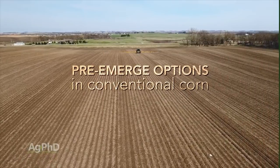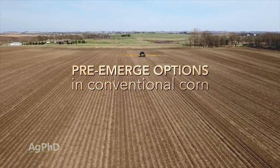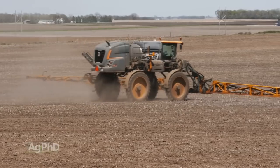Hello and welcome to Ag PhD, I'm Darren Hefty. And I'm Brian Hefty. Thanks for joining us today. On our show today we're going to talk a little about pre-emerge options when it comes to herbicides for conventional corn. It's a little bit different than in front of a Roundup corn like we talked about last week, so you want to stay tuned for that.